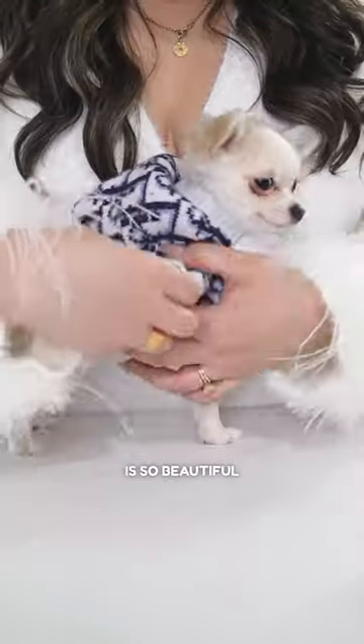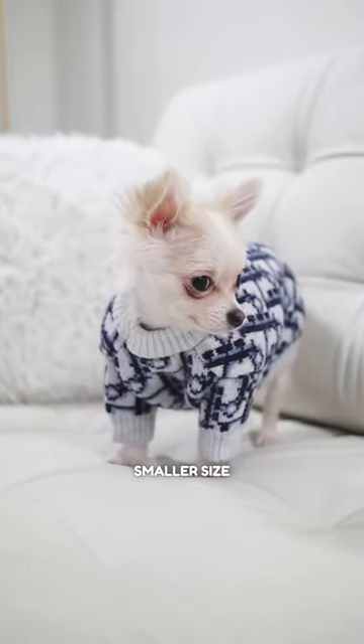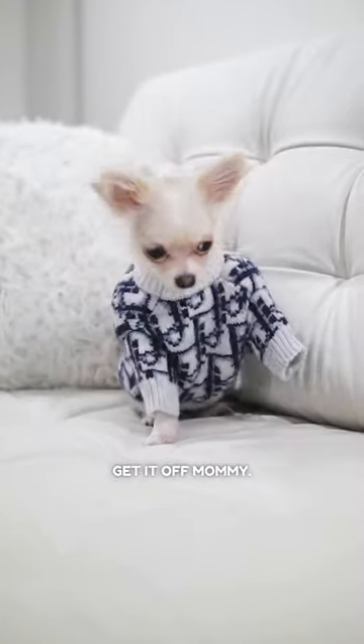This Dior sweater is so beautiful. I feel like a million bucks wearing it. But hey, truth be told, their smallest size is a bit too big for me. I can barely move. Get it off, mommy!